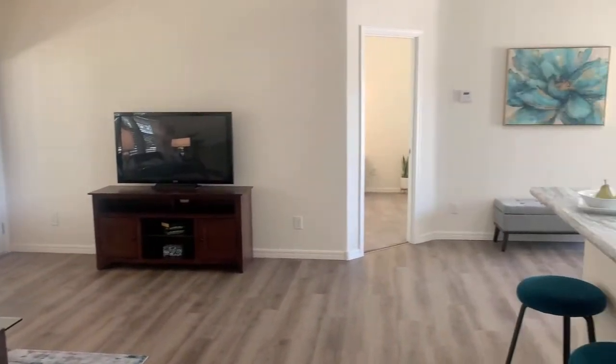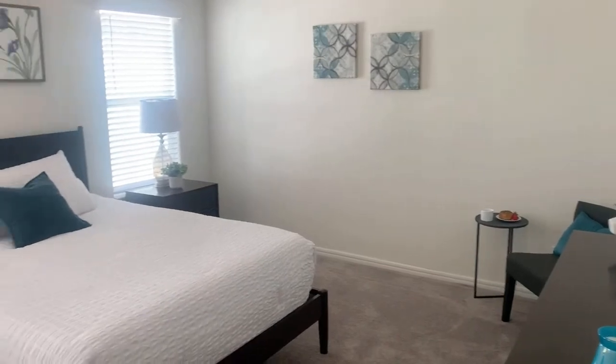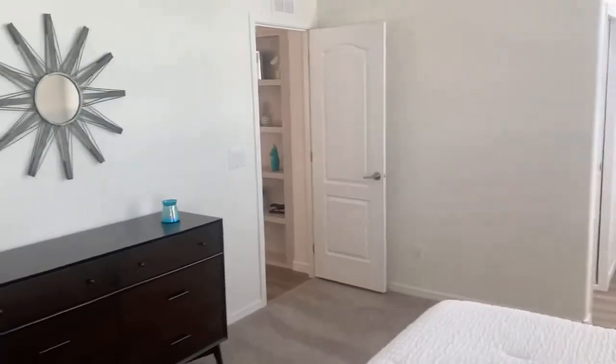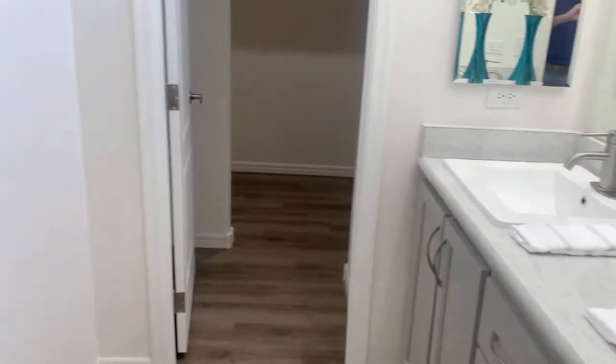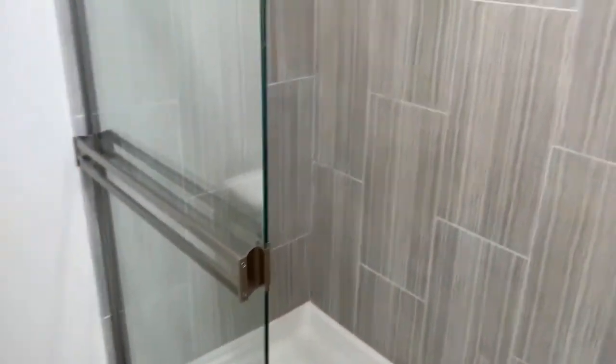The large master suite leaves plenty of room for a king size bed. The master bath comes fitted with dual vanity sinks, a walk-in closet, and a separate room with a full tile shower and its own cleaning closet.